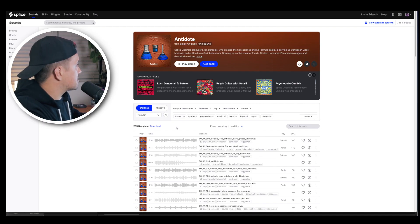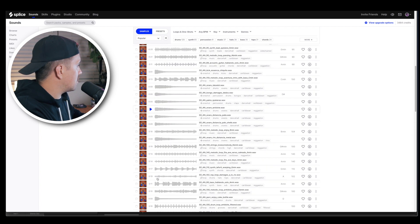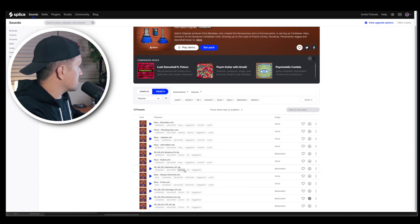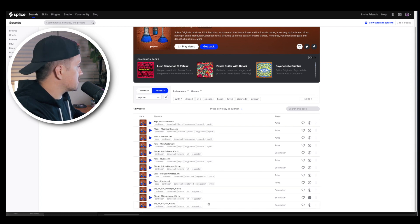And like your typical sample packs, the Splice Originals sample packs have all of these samples that you can check out, and of course you also have these different presets that you can use as well.